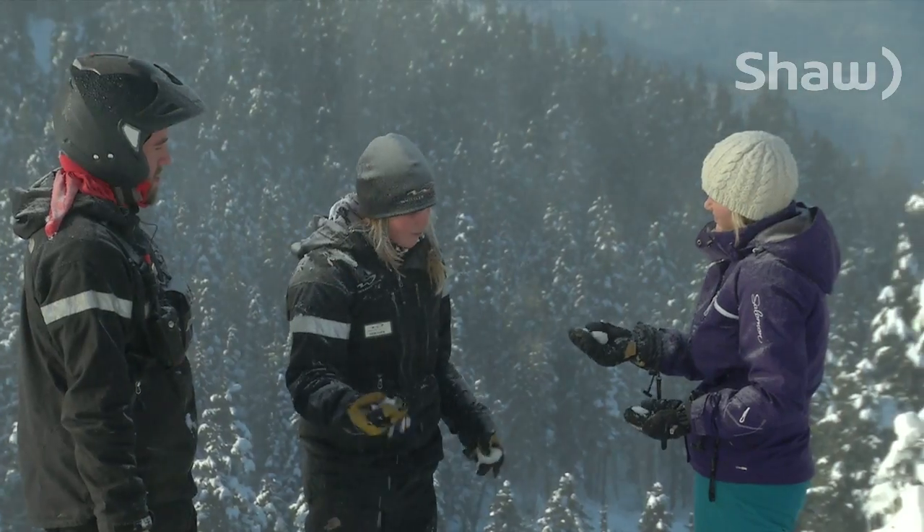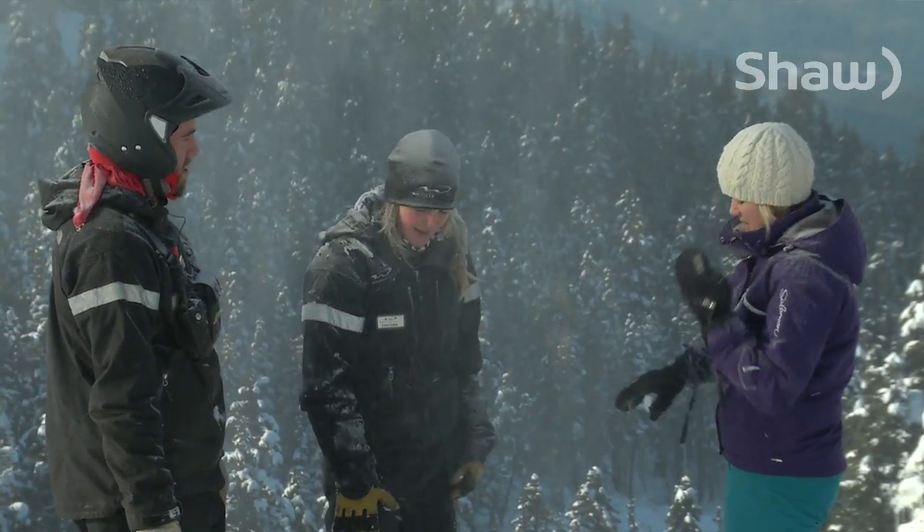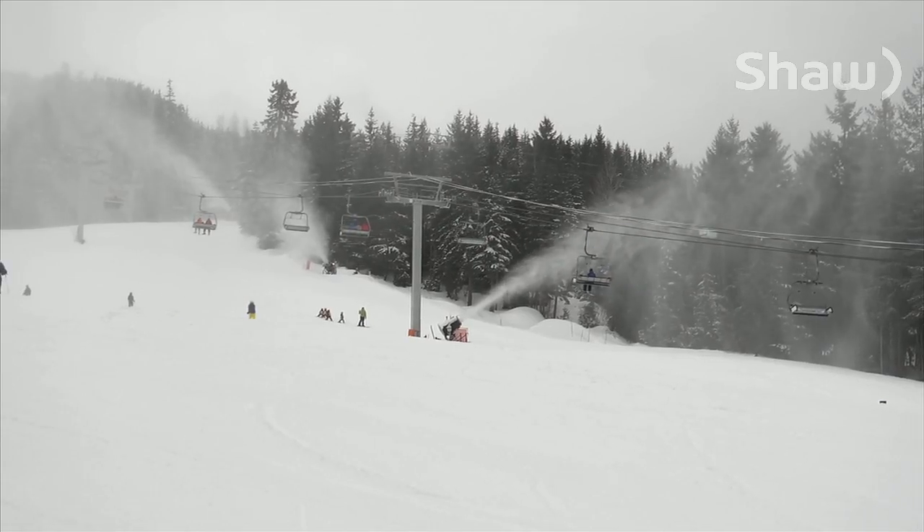Just what Whistler-Blackcomb guests will be looking for this winter. From Whistler, I'm Heather Butts for Shaw TV.